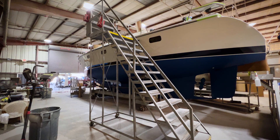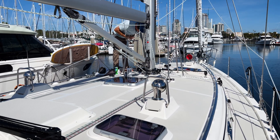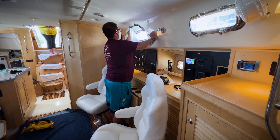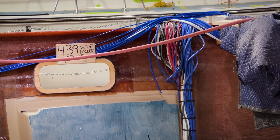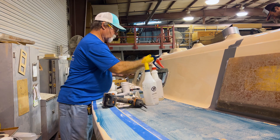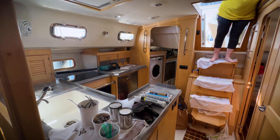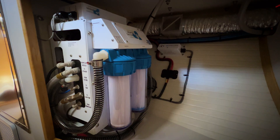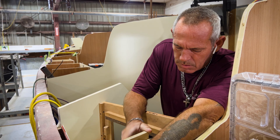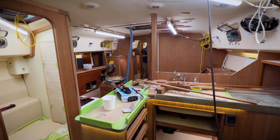This yacht builder prides itself on providing their customers with a yacht that is unique to their lifestyle. But recently, the increased demand for electrical goods on their yachts has meant the team has had to adapt. The onset of electric galleys, induction stoves, 12 volt air conditioning systems, 12 volt water makers — people don't want to run their generator as much, and so they had to have an increased capacity to do that.